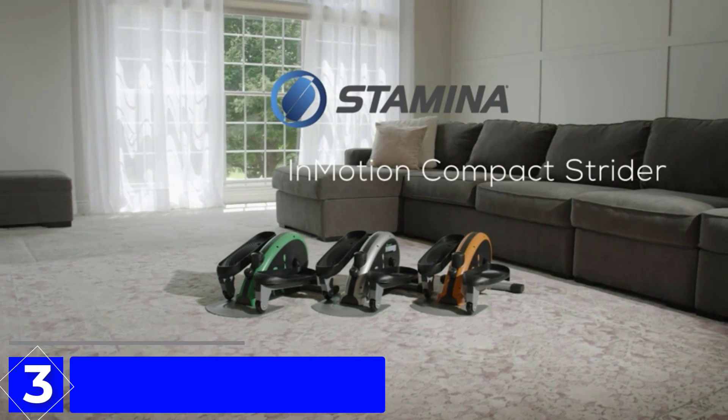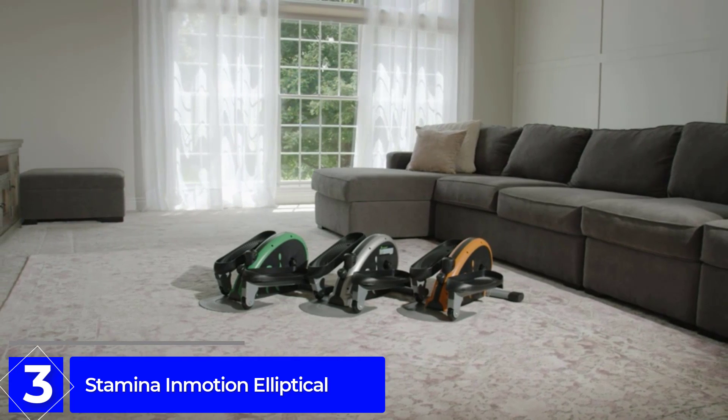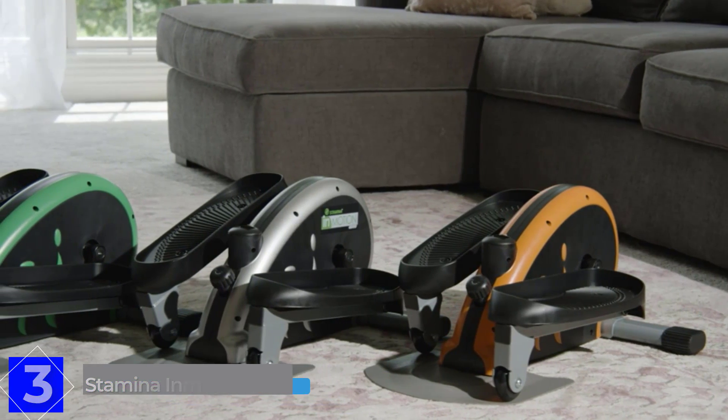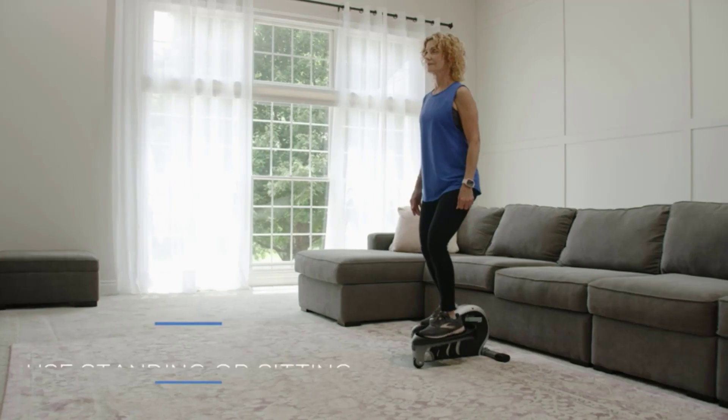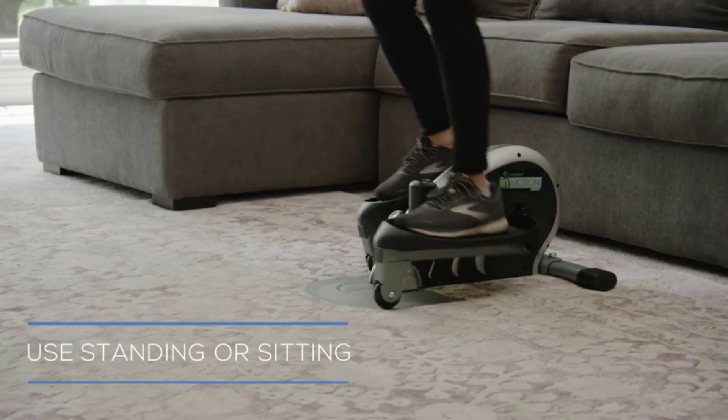At number 3: the Stamina In Motion Elliptical. The Stamina In Motion E1000 is a compact option that you can fit just about anywhere — under your desk or table, in front of the couch, and more. The lightweight, portable machine was designed with multitasking in mind.